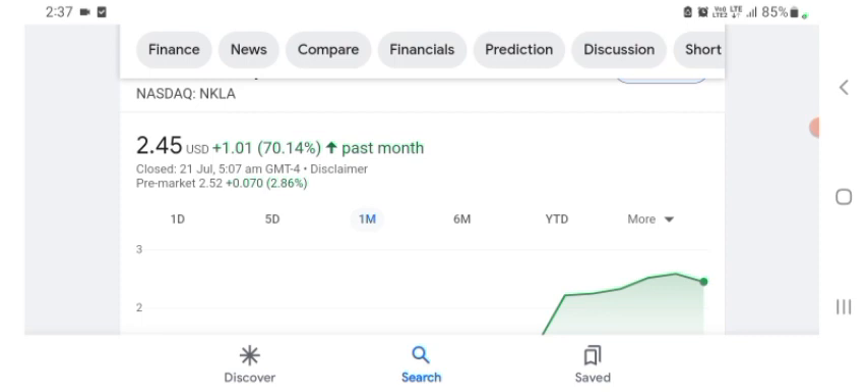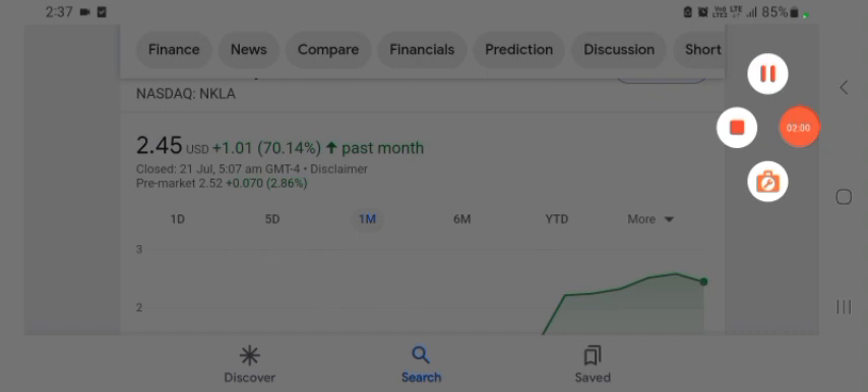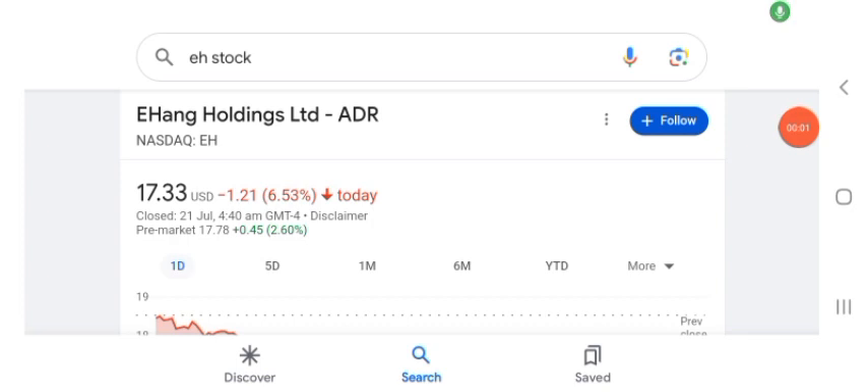Hello guys, welcome back to my YouTube channel. In this video we are going to talk about HAG Holdings Limited stock. I am going to look at the fundamentals of this company and also take a look at the chart of the company, just to see how this company is doing so you know it's worth your risk of investing. Let's get to EH stock first.